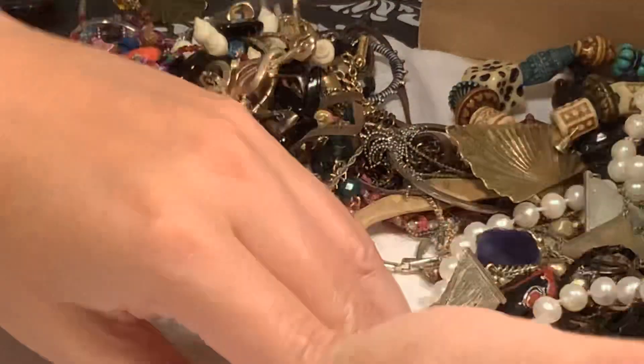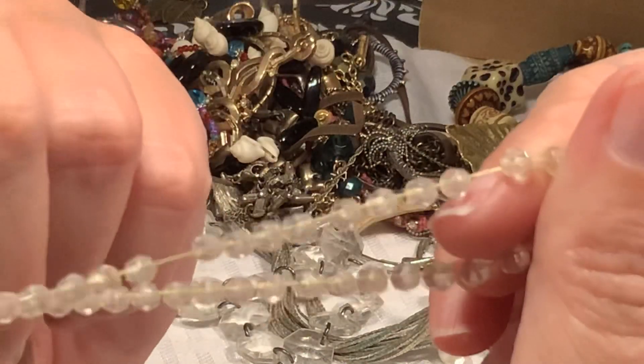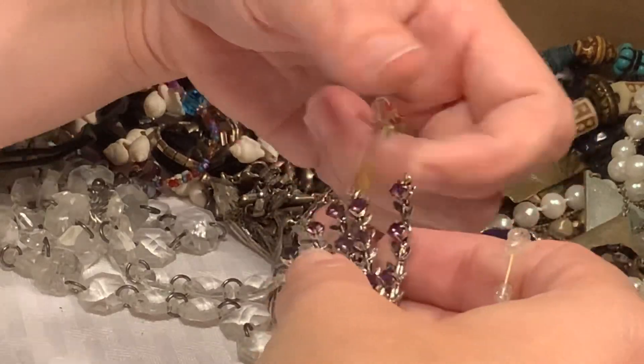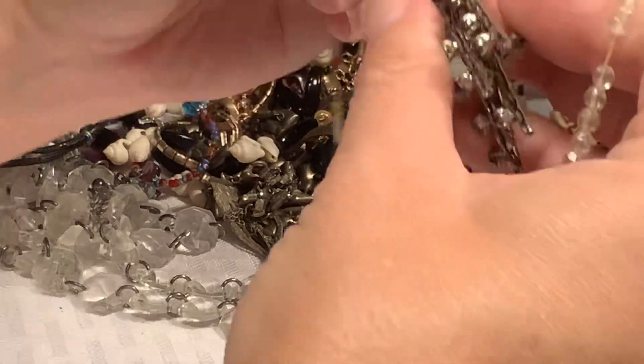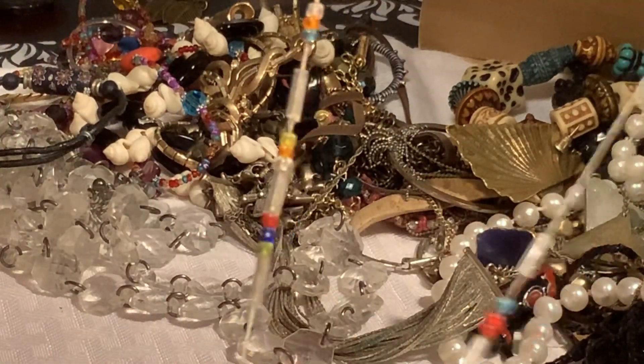I'm going to put that earring over to the side. This is just a little stretchy faceted bead necklace — he's going in a craft lot. And so is this one — this looks like it was maybe a necklace on a string with these little itty bitty pieces. Those will go in a craft lot.